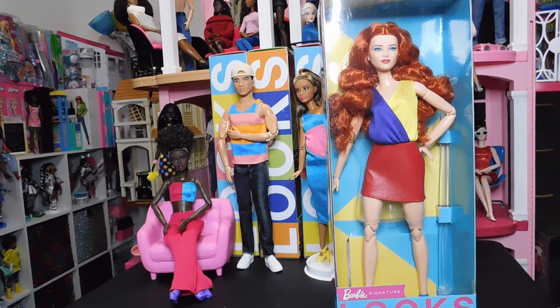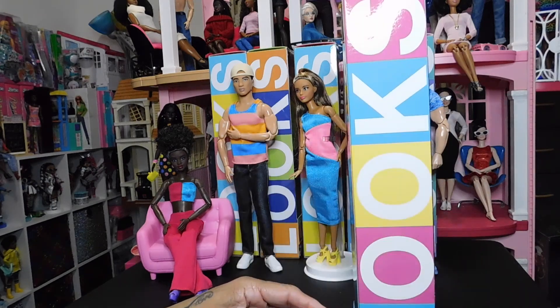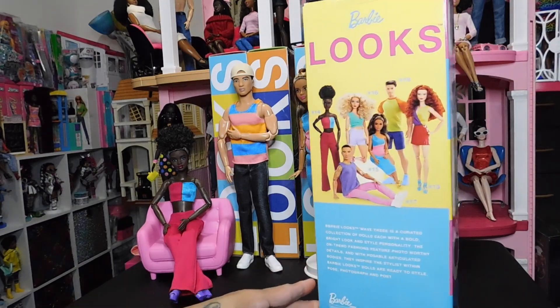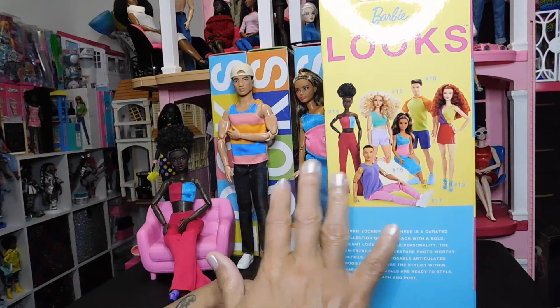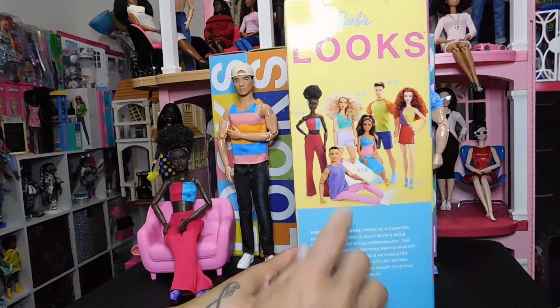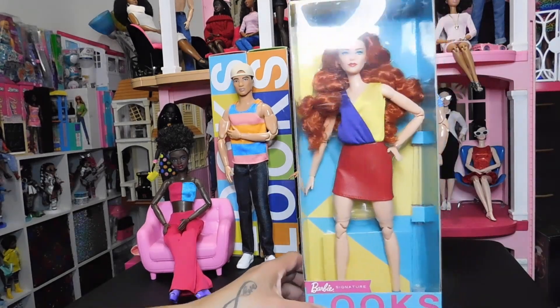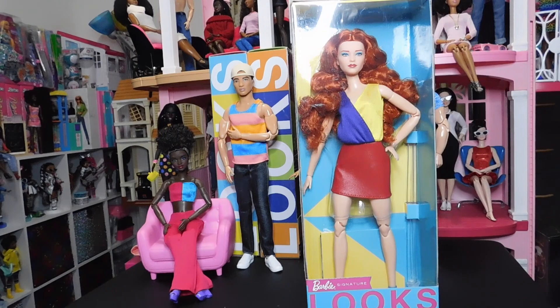I think she's beautiful. I love her outfit, I love everything about this doll. I'm a sucker for redheads so she is a definite must-have in my collection. I love this color block look with this current Barbie Looks wave — I love this lineup. I think every doll brings something awesome to the table. I'm only waiting on Number 16, the curvy girl, and I can't wait to get her.